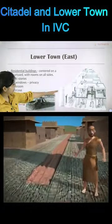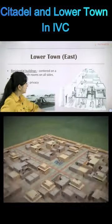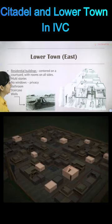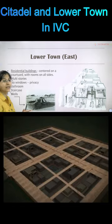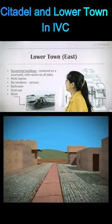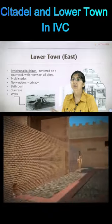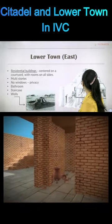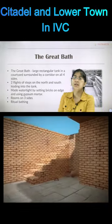This is the lower town — for the common man, as we can see in the picture. The buildings are multi-story and had stairs to go to the upper floors. These were residential buildings centered around a courtyard. They did not have any windows, which means they valued privacy. They had bathrooms, and the houses also had wells, showing that they were very hygienic. Water storage facilities were also present in each house.